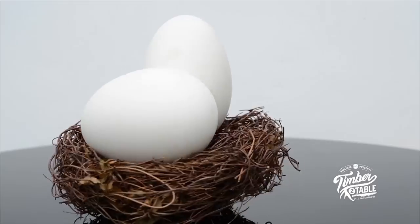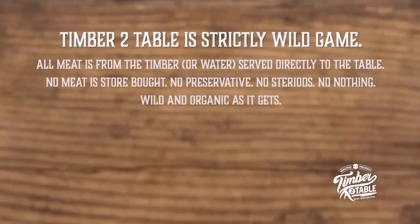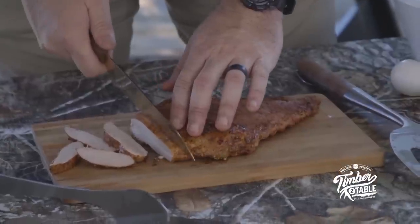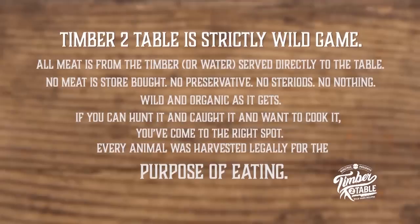Silky. Nada. The big old goose egg. Wild and organic as it gets. If you can hunt it or catch it and you want to cook it, you've come to the right spot. Every animal was harvested legally for the purpose of eating. Enjoy.